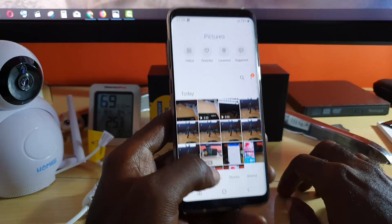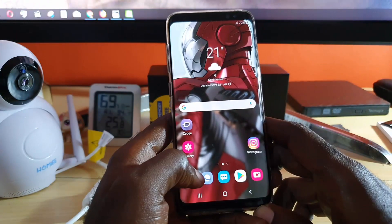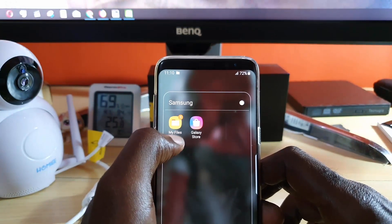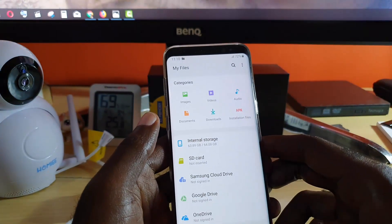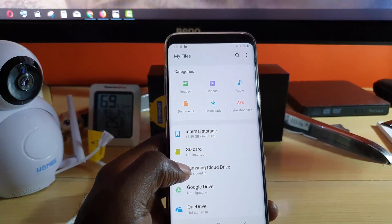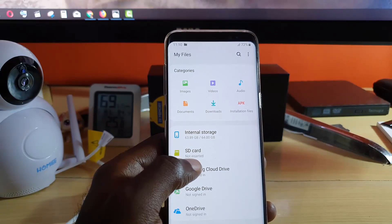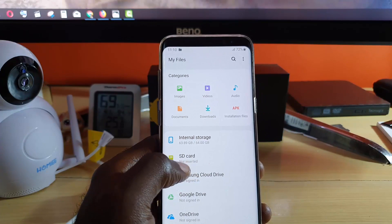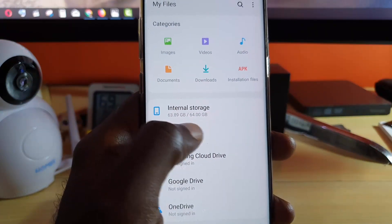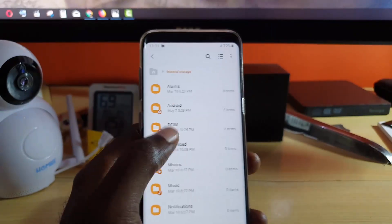In case you cannot get to the gallery at all — which is most cases, or why you'll be watching this tutorial — what you want to do is go to My Files. The file system itself is lighter, and even when you cannot launch an app such as camera or go to your gallery, you can do it through here. As you can see, it's showing 63.89 or 64 MB — this is dangerously low and can slow down your apps.